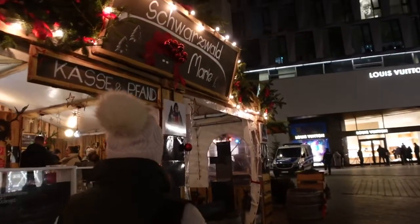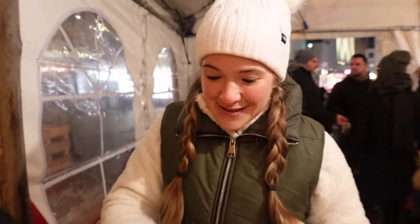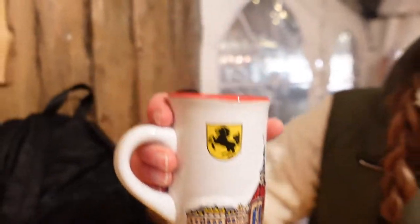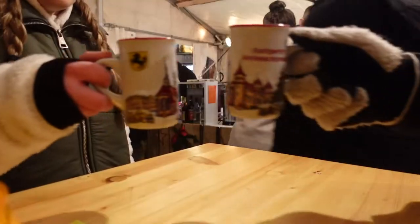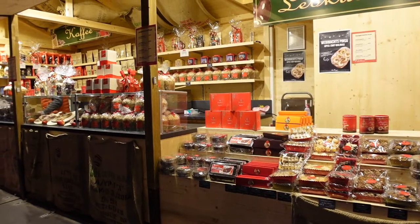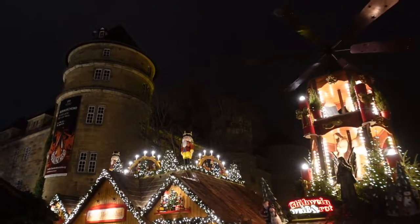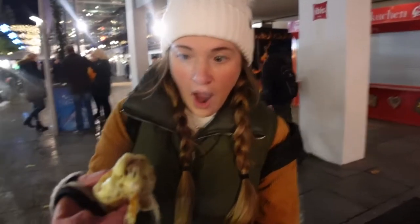We need some glühwein, and these mugs! I saw them when we walked up and I had to have one — they're so cute and gorgeous. If you've seen our other Christmas videos you know we love looking for the cute mugs at all of the markets, but we also love looking for food that is specific to that region or area.